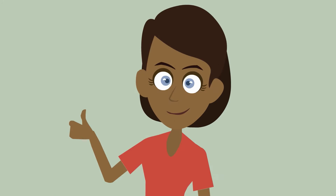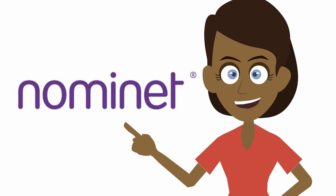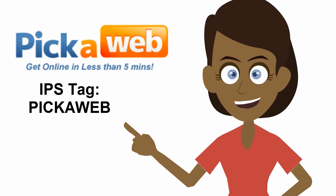Don't worry if this sounds complicated, it's very easy. Each company that registers UK domain names must have an IPS tag which identifies them as an official Nominet domain registrar. Pikaweb's IPS tag is Pikaweb, remember to use capital letters.